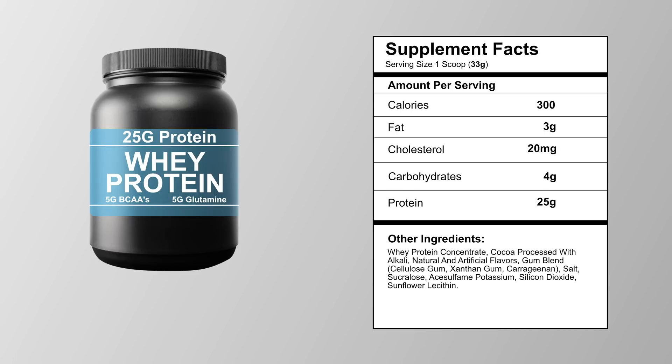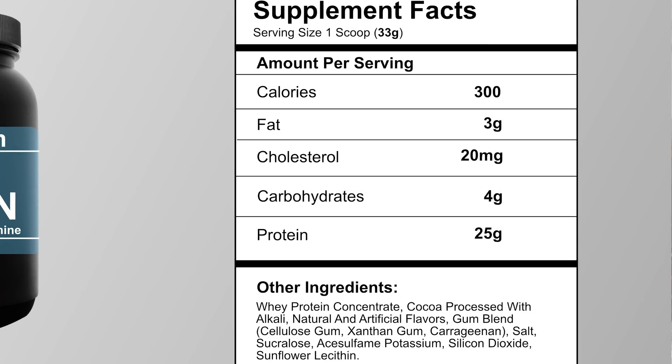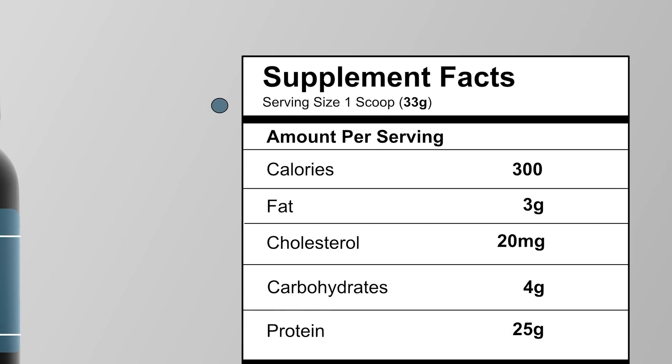Now, there's an easy way to still tell whether or not your protein is being spiked. Let's look at a typical protein powder label — we'll look at the Supplement Facts panel. You'll see on this one that they claim there's 25 grams of protein total. Now let's take a look at the scoop size. This is the total weight of the scoop, each serving: 33 grams.